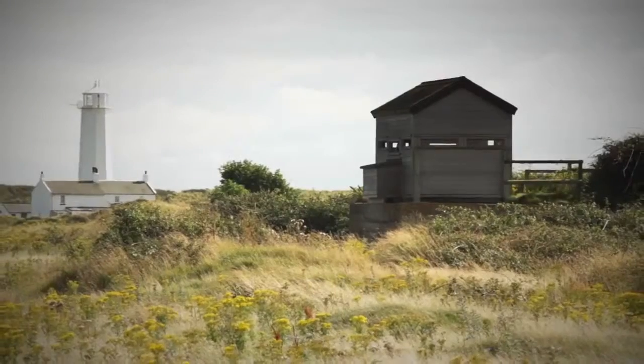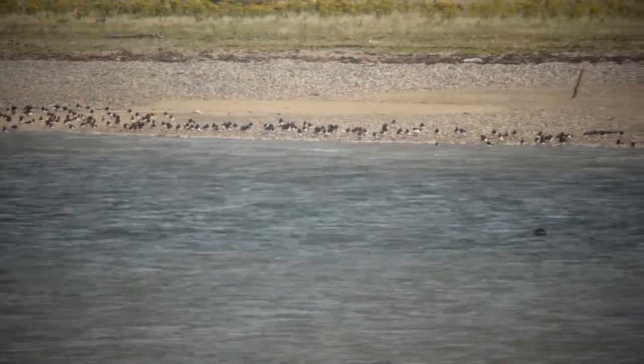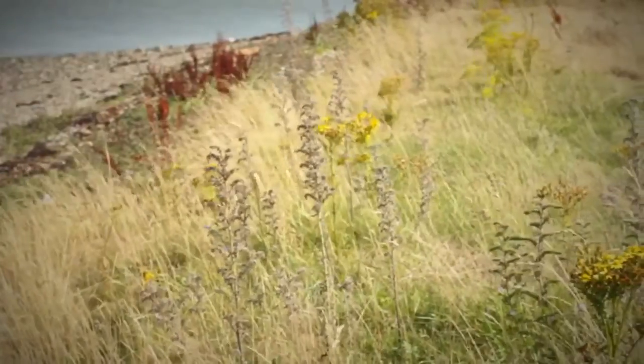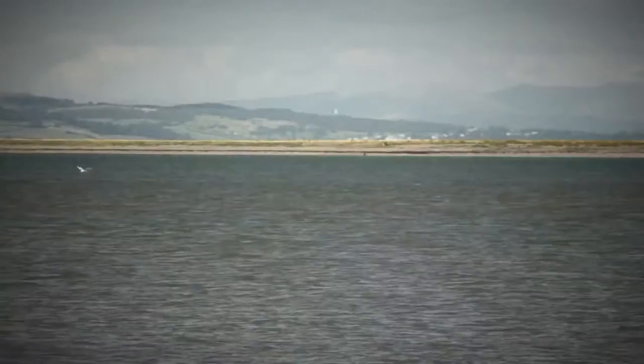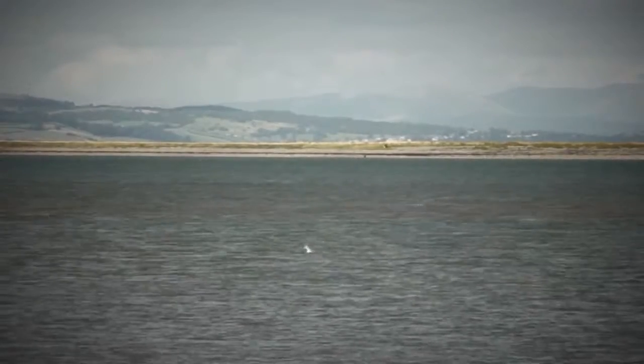We found lots of seals and birds that we didn't know were there. We got to see seals which you wouldn't really see around where we live. We also got to clean up the environment and make it better for the public. We cleaned up bottle tops, fishing wire, glass, and other things that could harm the animals.